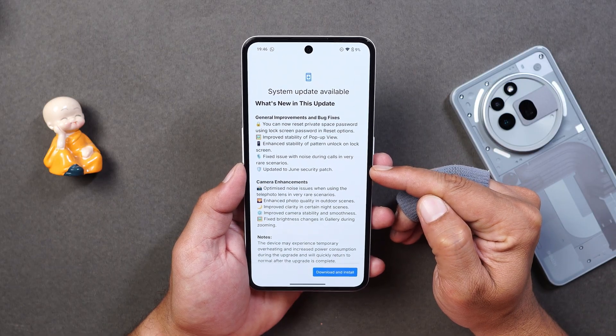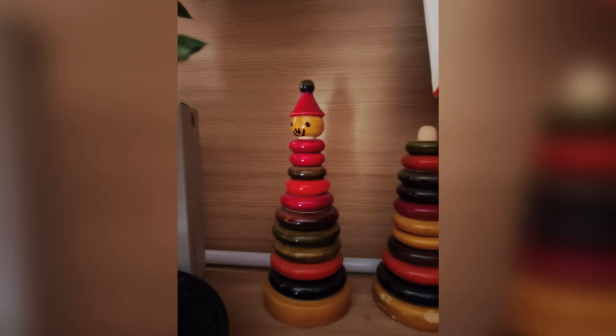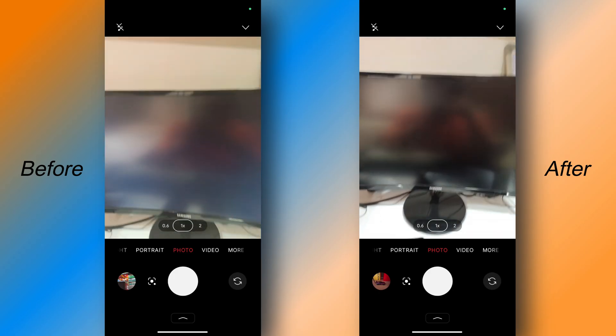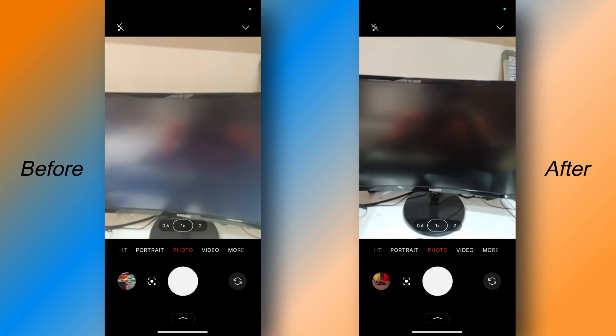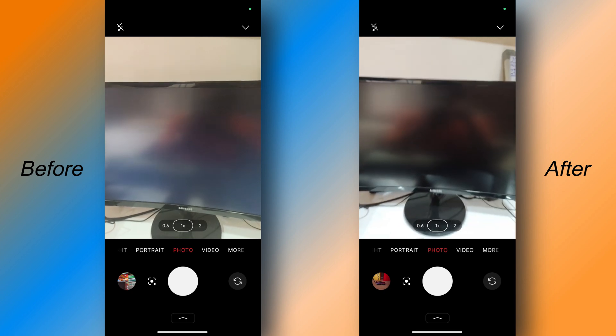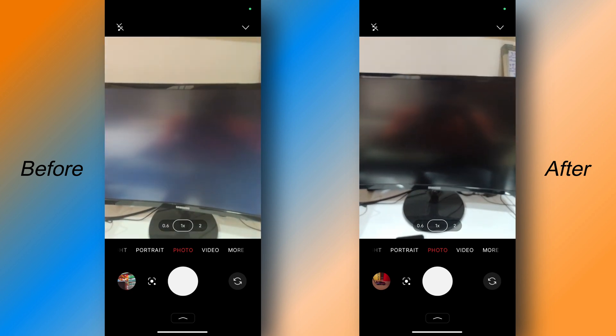They have also updated the security patch to June. Moving on to the camera improvements, they have optimized a few things. But one thing Nothing really needs to fix is the focus issue on this phone — it struggles to focus a lot whenever you try to bring the device closer to a subject, and it's very irritating. You can see a video before and after. I thought it would be fixed after this update since it got a camera update, but it's still the same story.